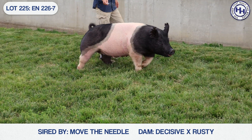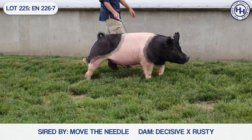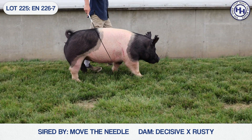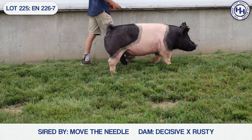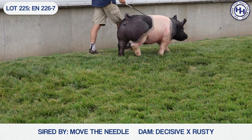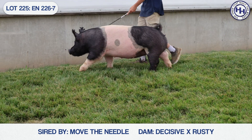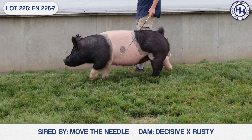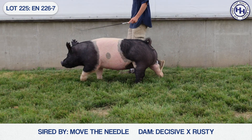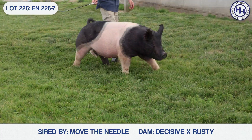So this is Lot 226, out of Move the Needle. And to build on the Move the Needle deal, that collared gilt at Phoenix was a Move the Needle — she defied a lot of odds there in terms of her look and bringing look in proportion with power. And really a lot of similarities between this one's look up front and her length of body.